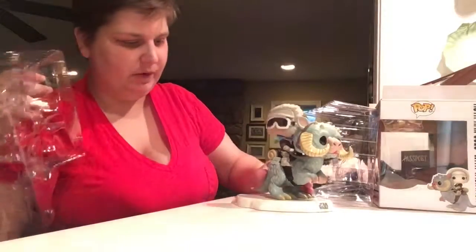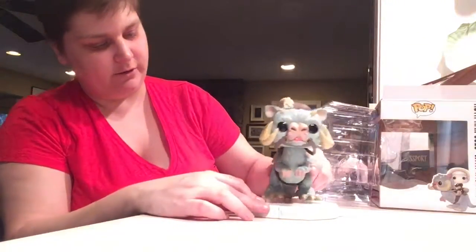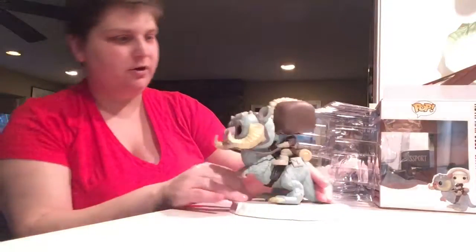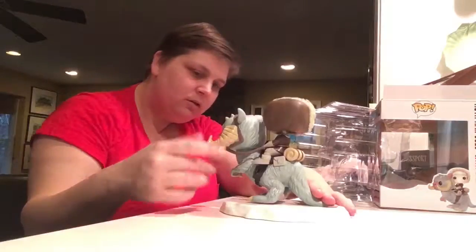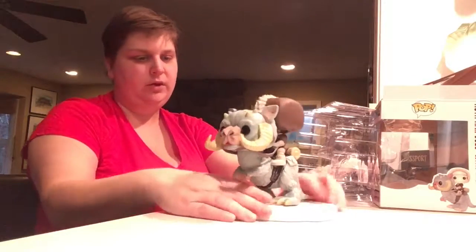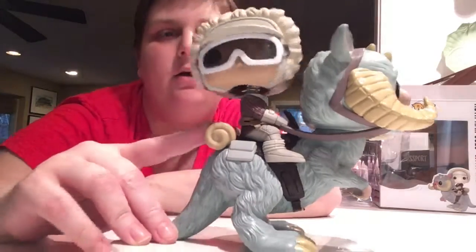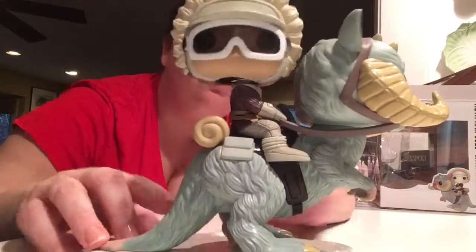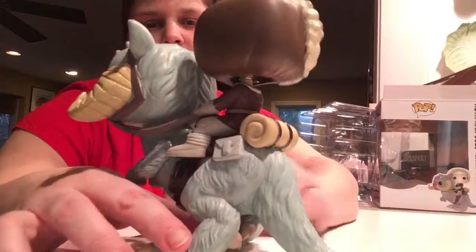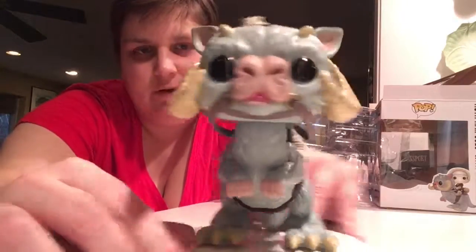Oh, this is pretty awesome — I love the base. Okay, there he goes. He does come off the base. He's got three points on the bottom, including for his tail, that he can sit on there. Tauntaun! Oh, that Tauntaun is so cute — that's adorable. He's a little bit unsteady, but whatever. And then of course you've got Han. There's a little pack right there, and his goggles. So there he is. It's pretty much the same Pop, and he doesn't come off at all. Look at that — he's so cute, so freaking cute.